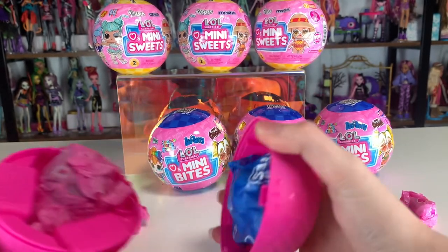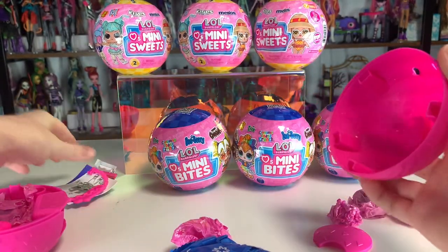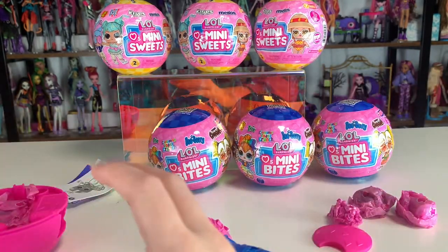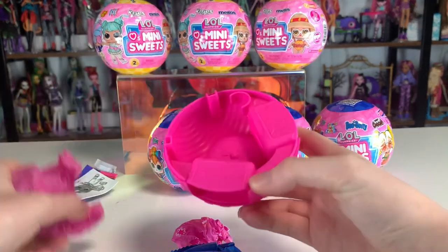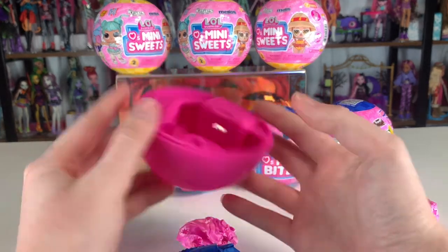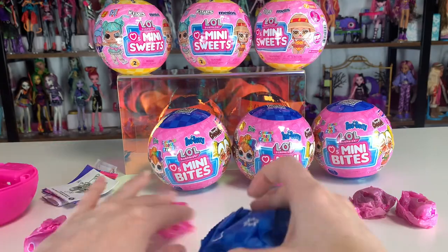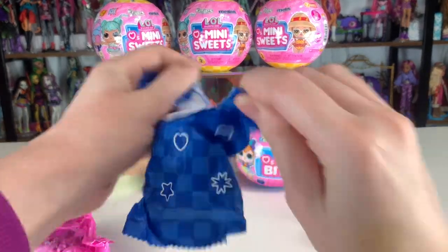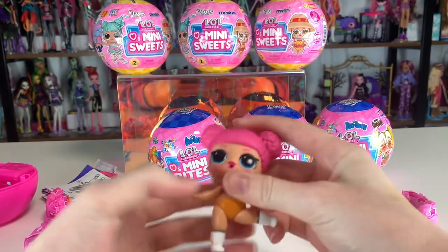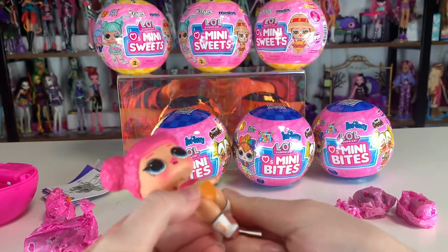I twisted it and split it in half. I'm not going to look at this yet because it's going to spoil who our doll is. Oh look, it's a little purse thing — very cute. Oh, it's like a whole playset! I actually really like this. I can display them in this little playset thing. So let's see our doll. It must be Cocoa Puffs because it says Cuckoo there.